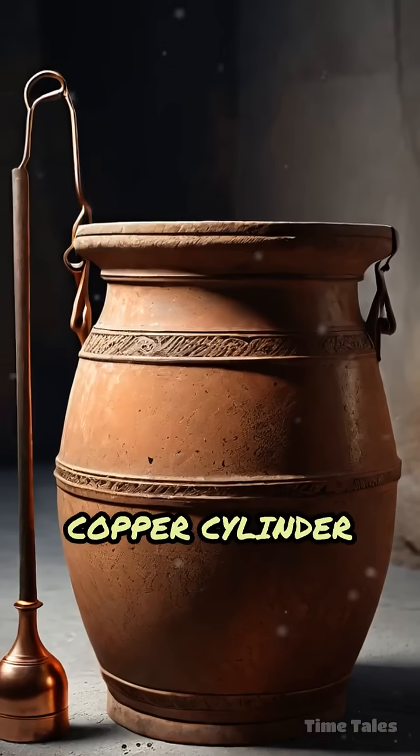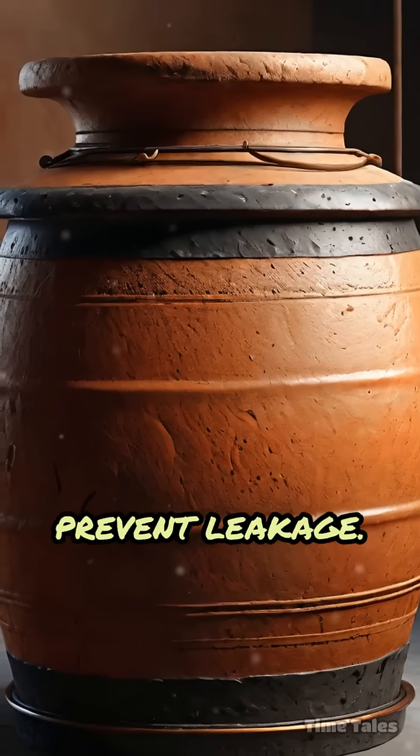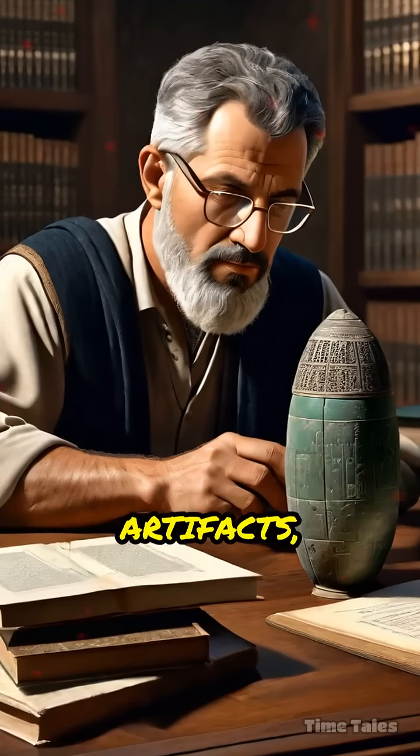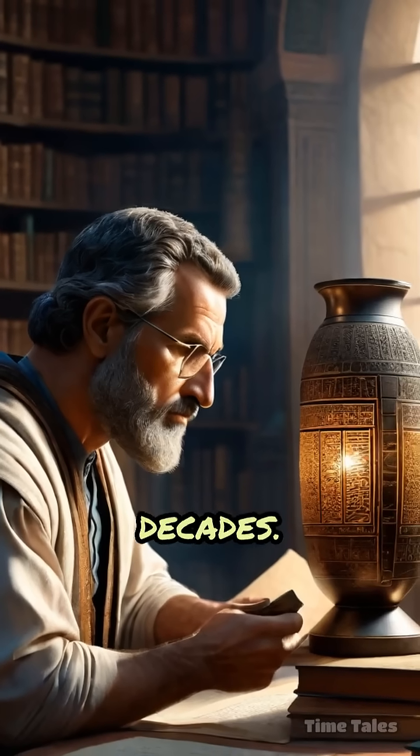Each jar contained a copper cylinder surrounding an iron rod, sealed with asphalt to prevent leakage. These curious artifacts, now known as the Baghdad Batteries, have puzzled scholars and historians for decades.